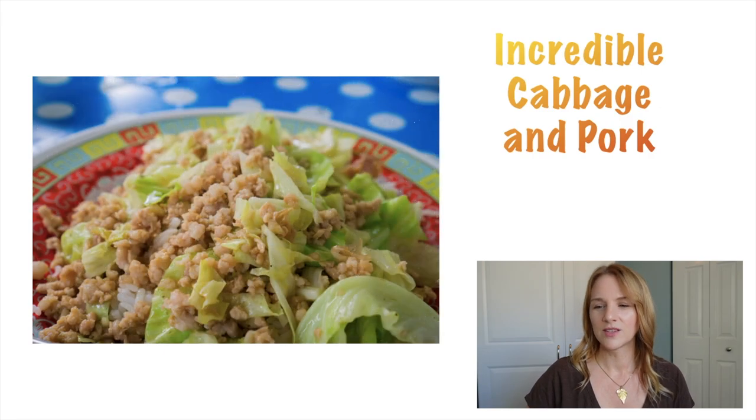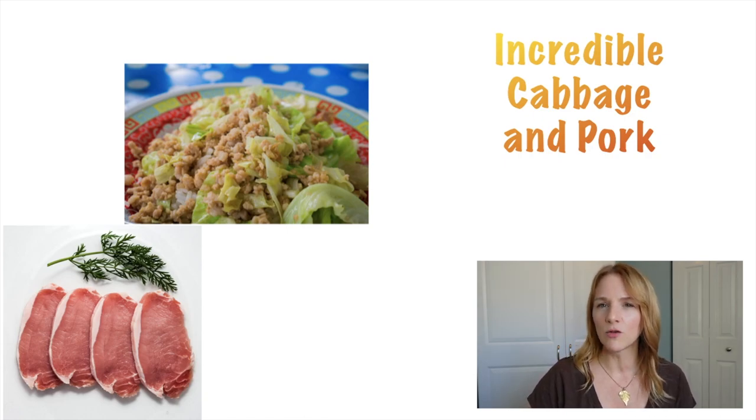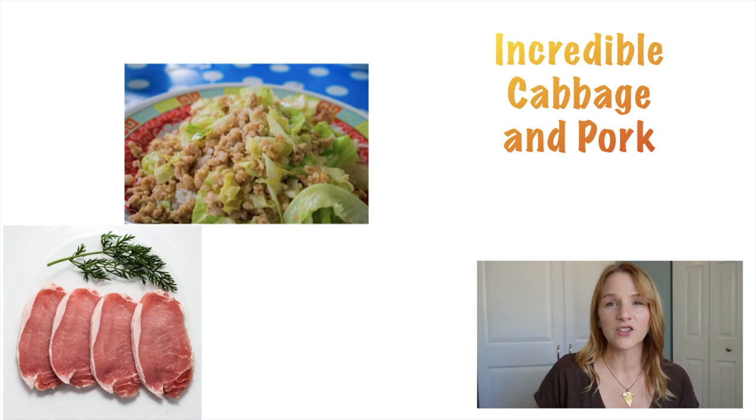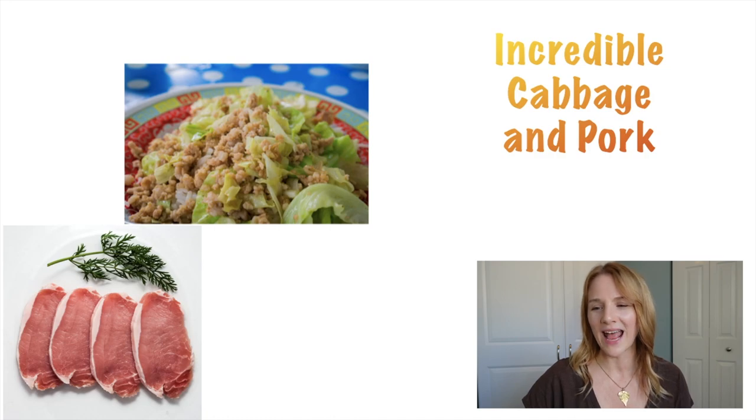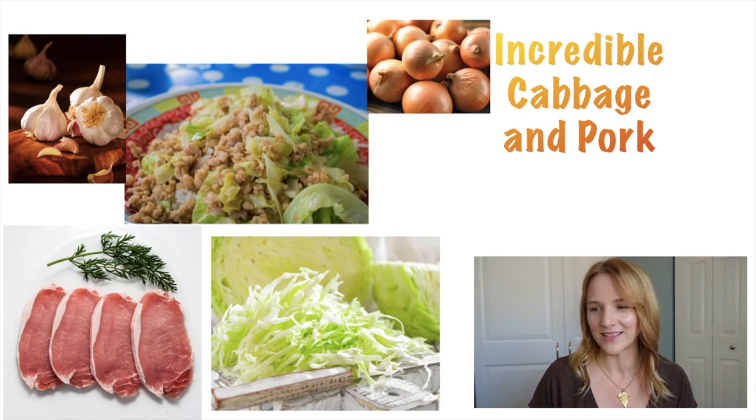Do you know what other low-potassium vegetable is in season in the fall? Cabbage. You start with a nice pork tenderloin — trim the fat off and cut it up into cubes, or use a lean ground pork if you can find it. Cook it in a large Dutch oven for about eight minutes in oil over medium heat, making sure you get all the sides. Then add your go-to onion and garlic, and then shredded cabbage into the big pot. Add a little more oil or a little unsalted butter, and stir until the cabbage is tender, about ten minutes. Then sprinkle on a little bit of pepper and a tiny bit of salt.